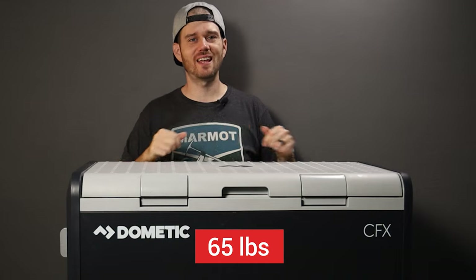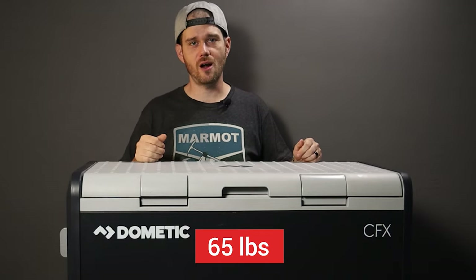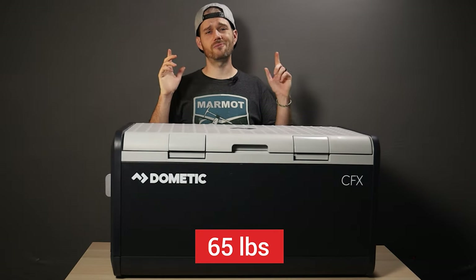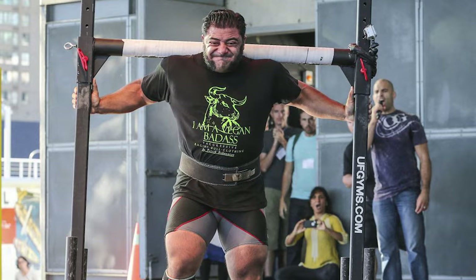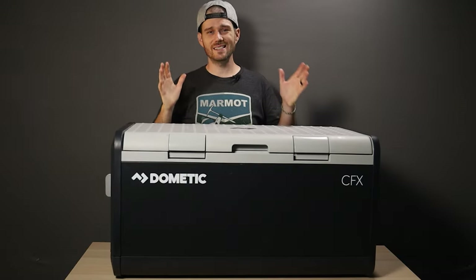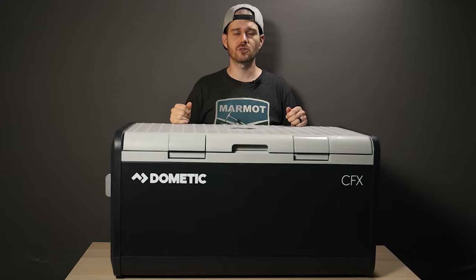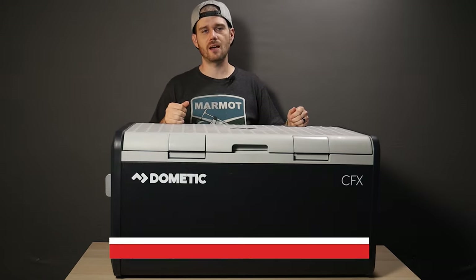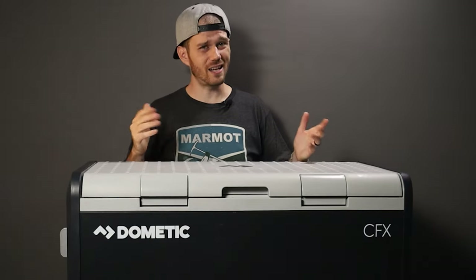But all that means it's not light at 65 pounds, so don't plan on lugging this sucker up and down any stairs by yourself, especially if it's full — unless you're vegan powerlifter Patrick Babumian, then do what you want. It is a capacity beast though: the CFX3 100 is 99 liters and fits up to 153 cans. That's a lot of hard cider. Or sparkling water.